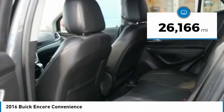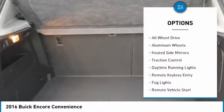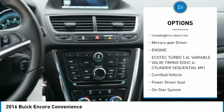This vehicle has less than 30,000 miles. Here are some of this vehicle's great options: all wheel drive, aluminum wheels, heated side mirrors, traction control, daytime running lights.